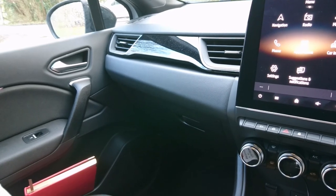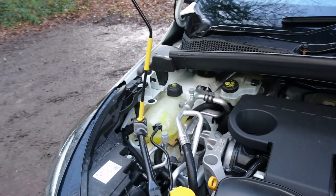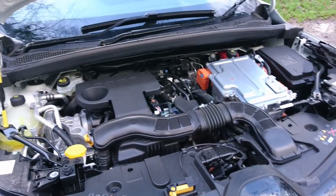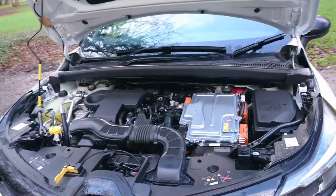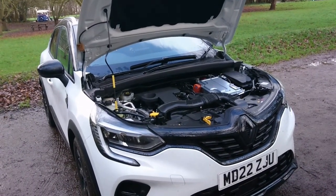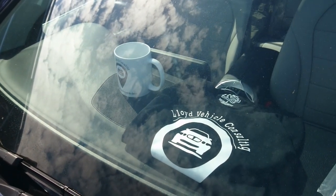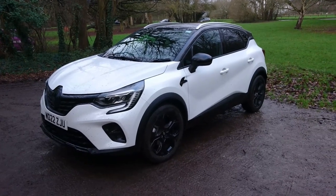Under the bonnet there's bright green coolant and all the hybrid battery components. It's a 1.6 litre engine generating 142 horsepower. The gearbox in this car is described as an F1-inspired 'dog box' — a rather bizarre marketing way to associate this car with F1 technology. Live consulting stickers, T-shirts, and mugs are available by clicking the link to the Google Form in the video description.